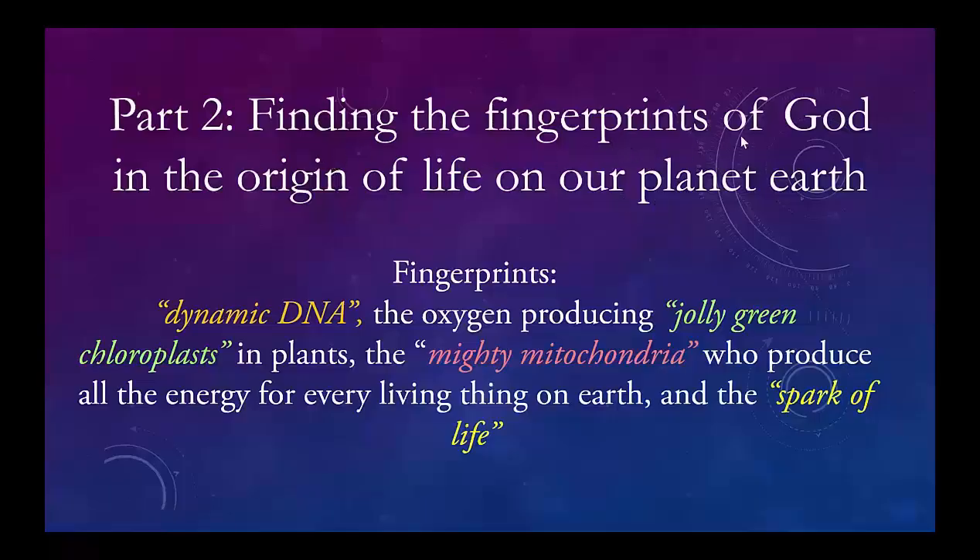In part 2, we're going to be also looking for the fingerprints of God. Additional fingerprints include evidence of dynamic DNA, the oxygen-producing jolly green chloroplasts in plants, the mighty mitochondria who produce in every cell all the energy we need to live life. And finally, only God can provide the spark of actual life.